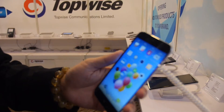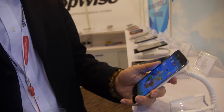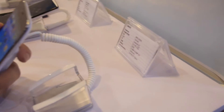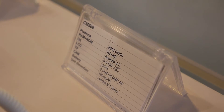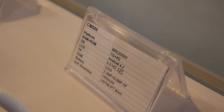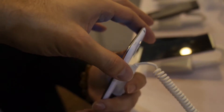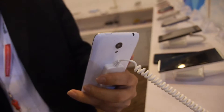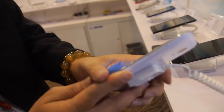Here at Topwise, Anson is showing a Broadcom-powered phone. This is a BCM BRC223 — quad core with 1GB RAM and 4GB storage. It has a 5-inch IPS HD display, really nice design, very thin. The touchpanel is OGS to keep it very thin.